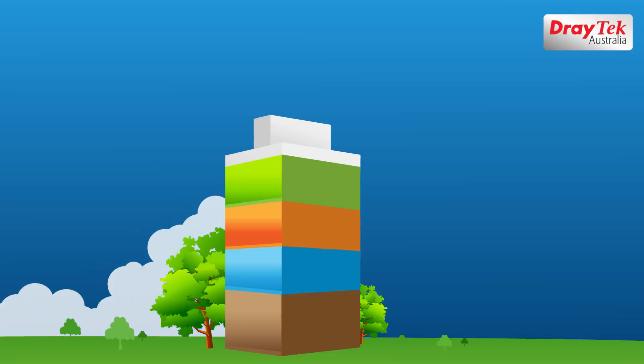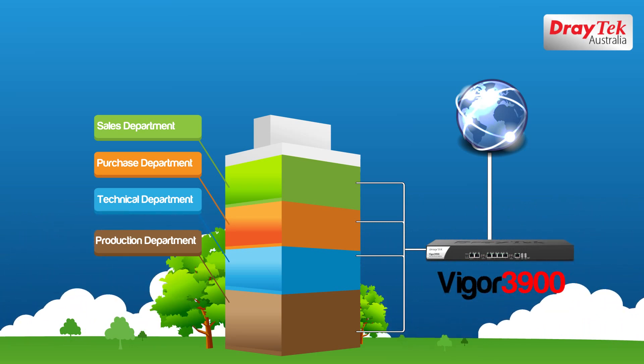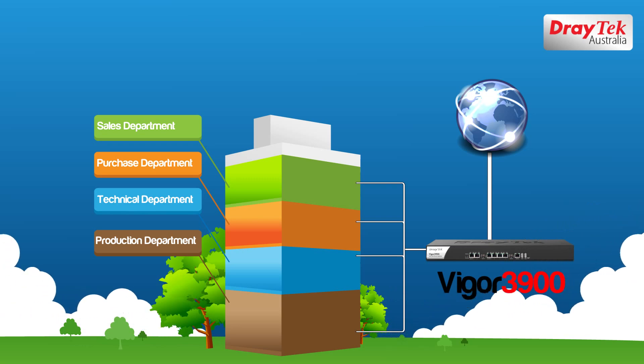The Vigor 3900 supports up to 50 IP subnets, allowing you to segregate your organization into multiple divisions, each with its own VLAN IP subnet.